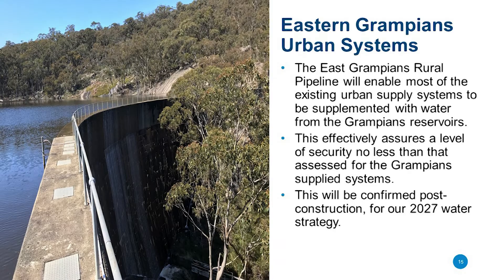Our Eastern Grampians Urban Systems around Ballarat, Lake Bolac, and Moyston area will be connected to the East Grampians Pipeline — for Moyston that's looking like an upgrade to drinking water. Because of those connections to the Grampians supply system, security of supply in those systems won't be less than the Grampians Reservoir System, so on future projections at current demand that's looking at near 100% security. Since the East Grampians Pipeline hasn't been built yet, we'll do a detailed assessment at our next water strategy in 2027, once those connections are operational and we understand how water can be moved around those systems.